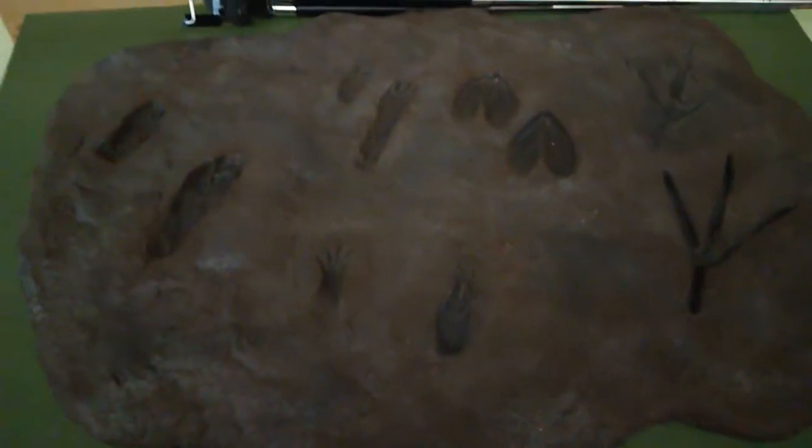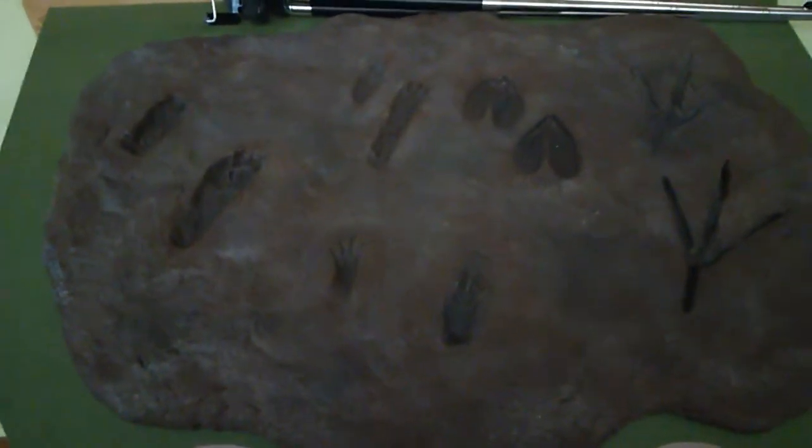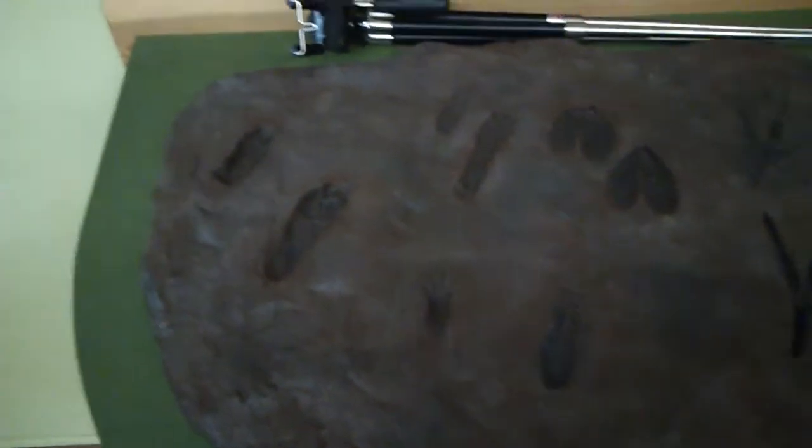Some examples of some tracks here — white-tailed deer tracks, raccoon, American alligator, and heron tracks. If you see these tracks right here, that's an alligator.